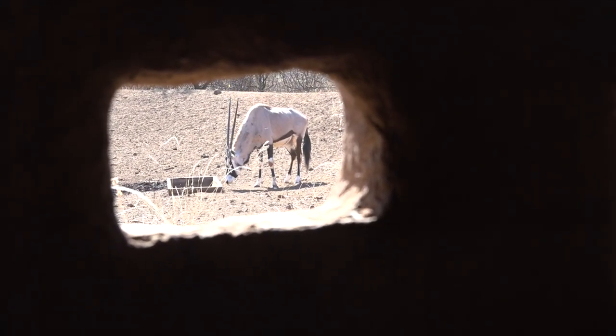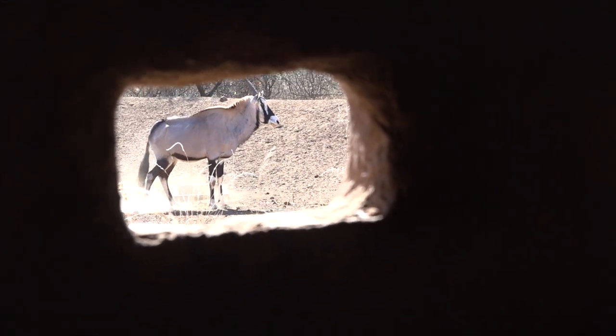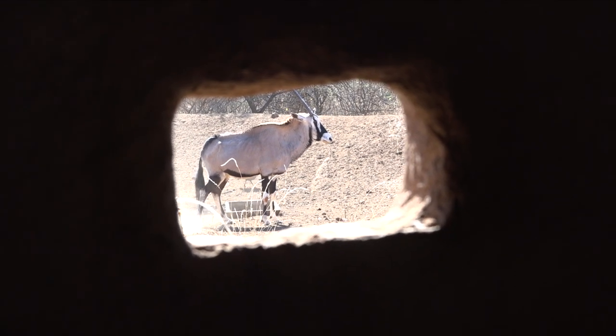All right. So I think we're going to heat up the nock.